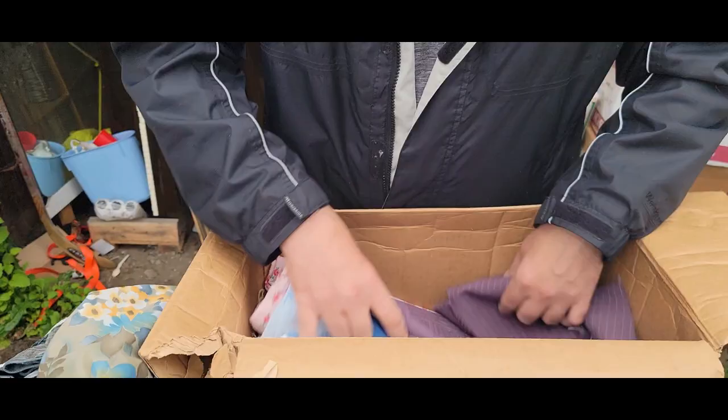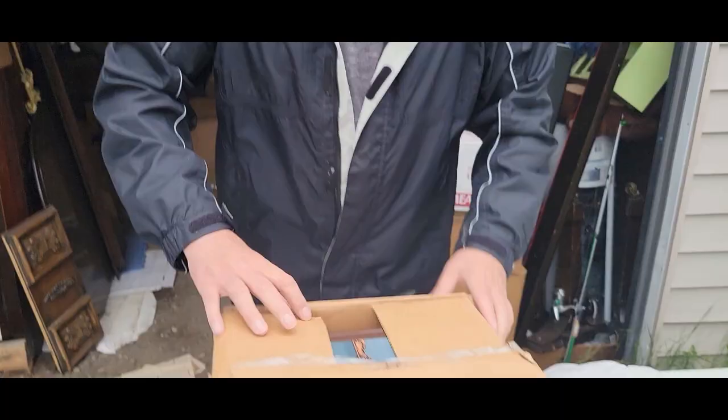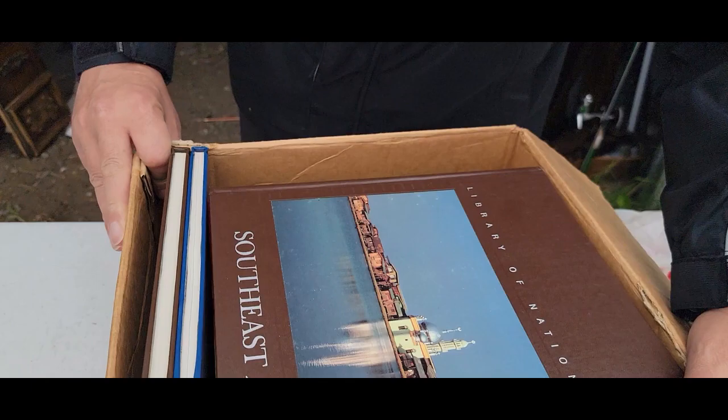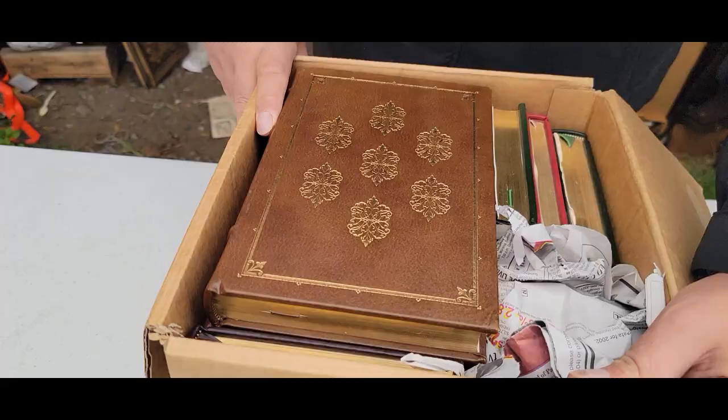Looks like laundry — this is all linens and stuff. Let's find another box. Yep, it's books — they're all the same too. Library of Nations. This one's South Asia, Arabian Peninsula. These are all Library of Nations books all the way down to the bottom. Let's get another one.